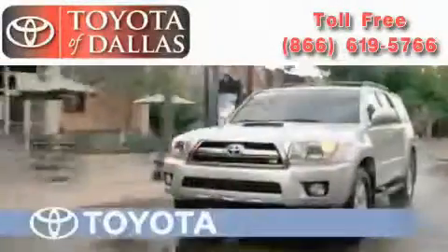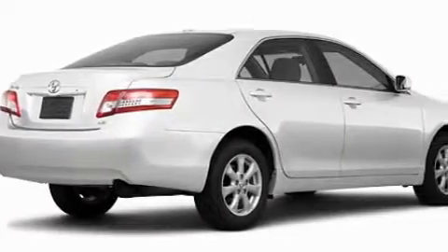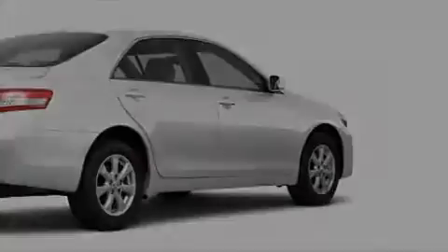Another fine vehicle offered by Toyota of Dallas. This is a brand new 2011 Toyota Camry, with an EPA estimated rating of 32 miles per gallon on the highway. It's easy to see how you can save.